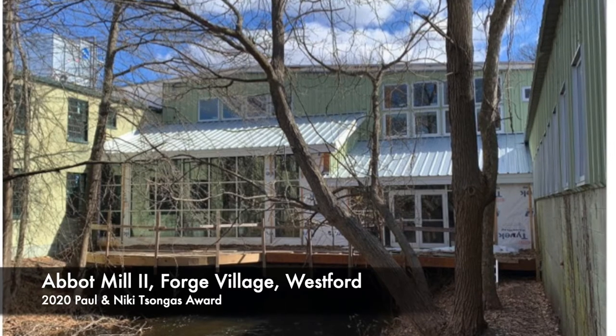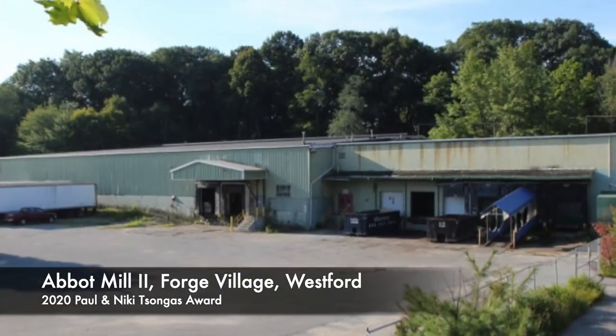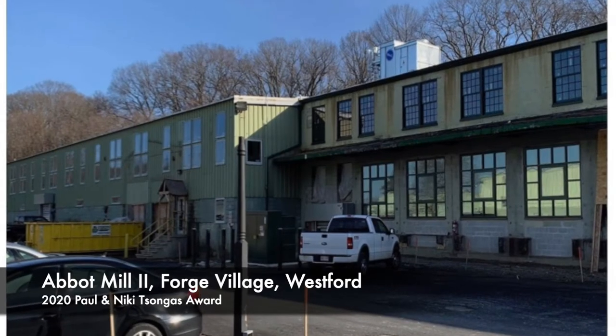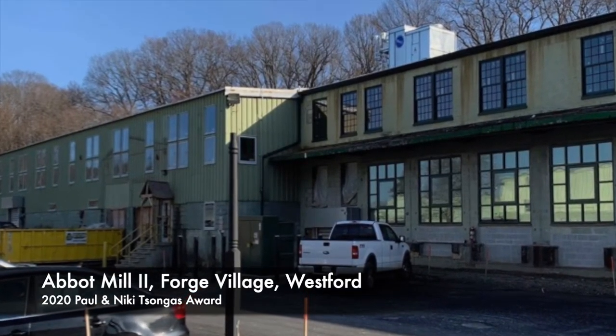Abbott Mill was designed to provide an example of several important design and construction methods that could be used by future projects to enhance quality and affordability. This includes site layout, building construction, energy efficiency, resource recycling, and space design.